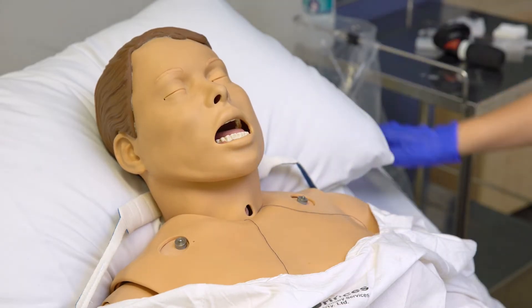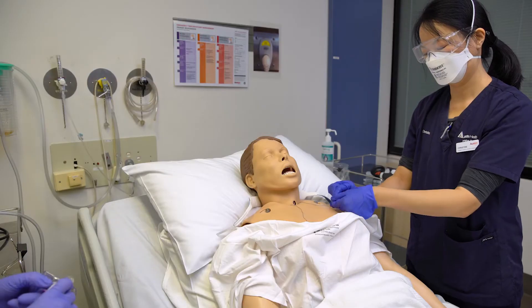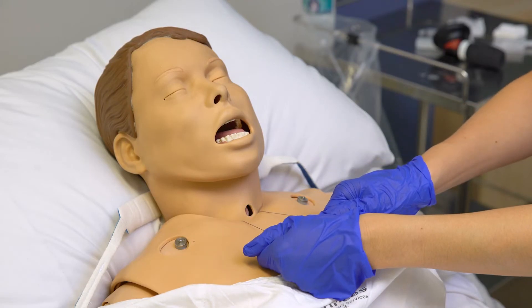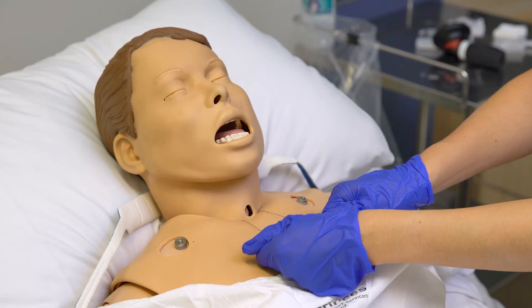Do not reinsert the tube if the tracheostomy stoma is less than seven days old. If the patient has long blue stay or traction sutures, pull them up to bring the trachea forward. Separate and hold the sutures parallel to the chest to keep the stoma open whilst waiting for the respond blue team.